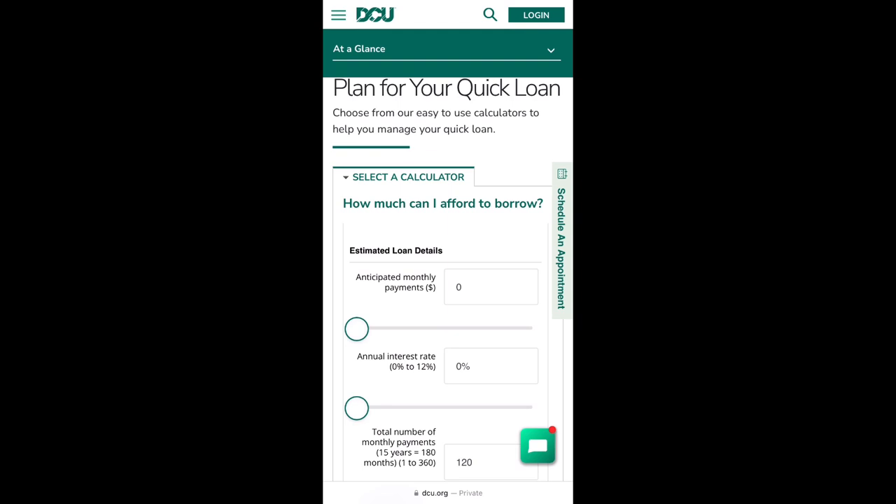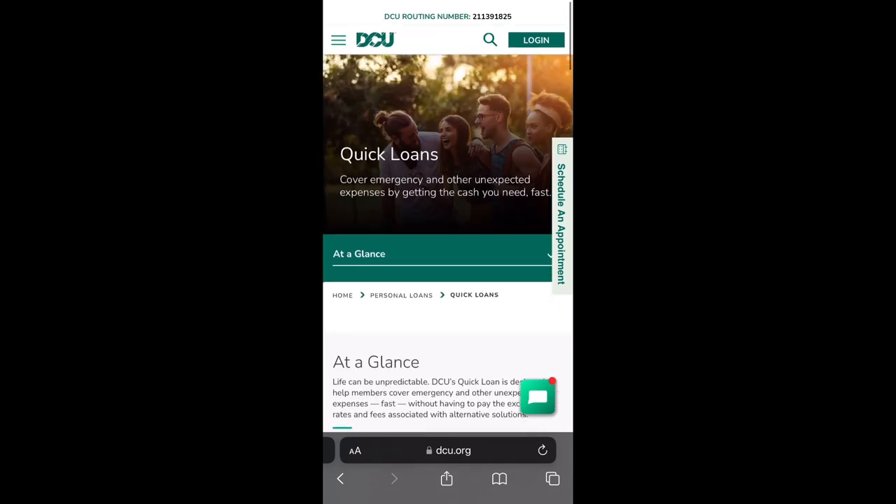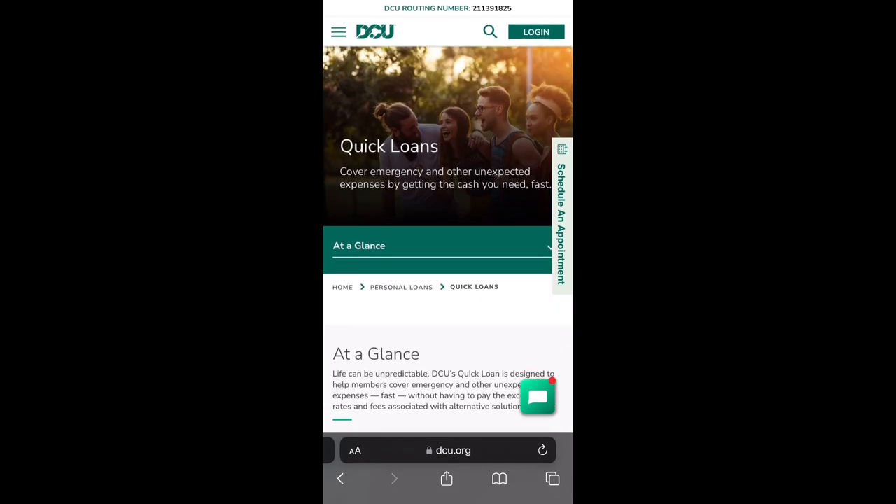When I applied for this loan, the most DCU asked me for was one paycheck stub, because I get paid every week. If you get paid bi-weekly, they'll probably ask for two, but the most they asked me for was one. So you probably won't have to show much proof that you're working — otherwise, you will be able to qualify for the Quick Loan.